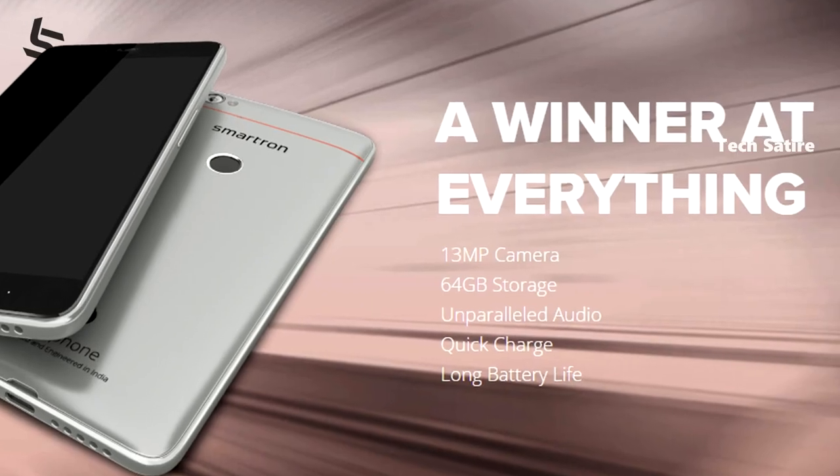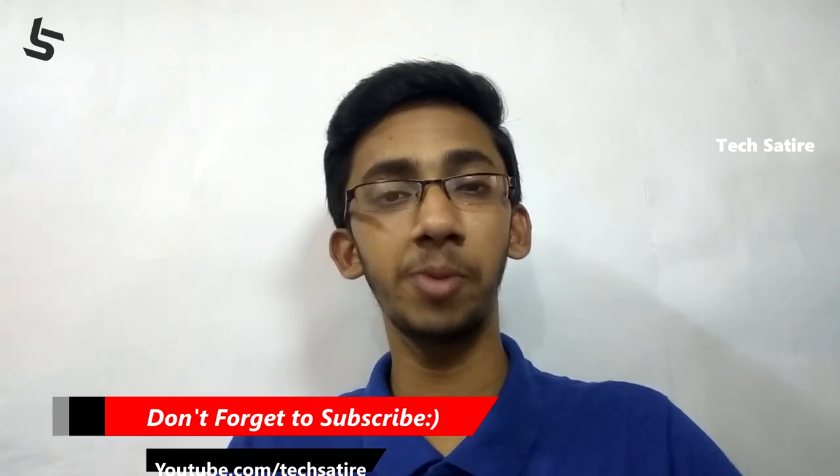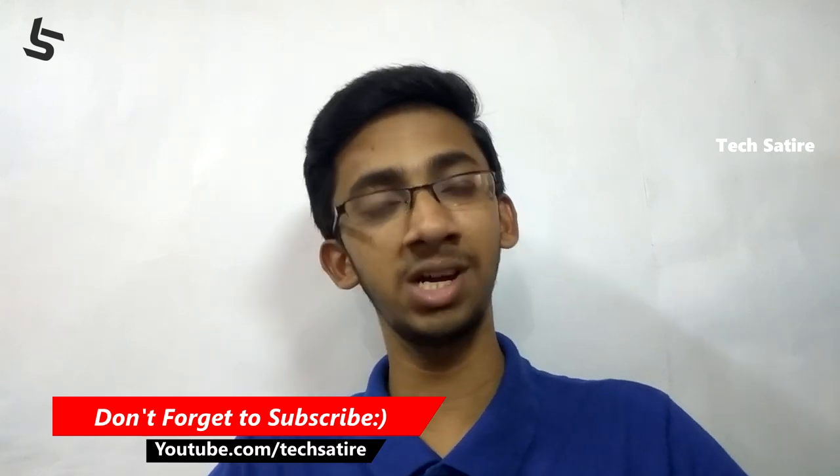So if you want to know more about the Snapdragon 652 specs, please like and subscribe to this video. You can find more in the description box. I hope you enjoyed it. Thanks for joining us. Thank you, bye.